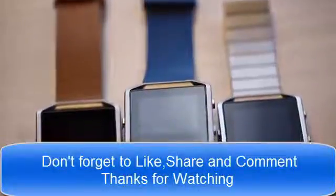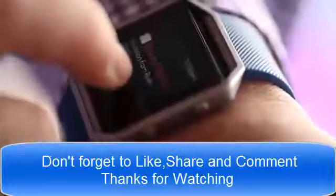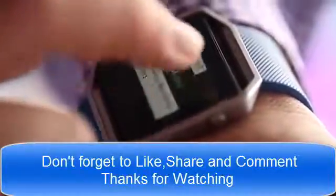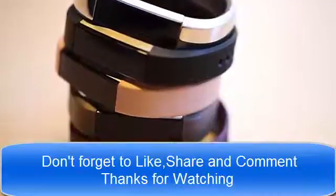Last month at CES in Las Vegas, Fitbit showed off the Blaze, a fitness watch with smartphone notifications. What the company didn't show you was the Fitbit Alta. Announced today, this is the newest product to join the Fitbit family.